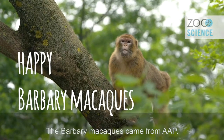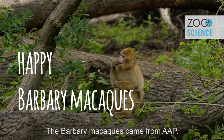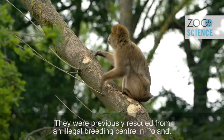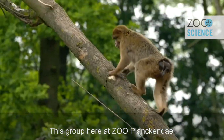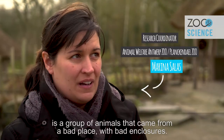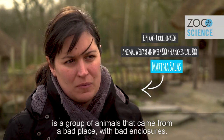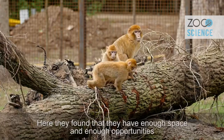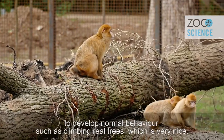The barbary macaques are coming from Stichting App, and previously they were rescued from an illegal breeding center in Poland. This group here in Zoo Plankental came from a bad place with poor enclosures, and here they found enough space and opportunities to develop normal behaviors.